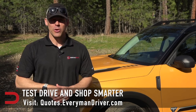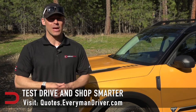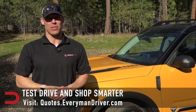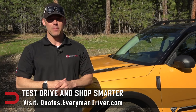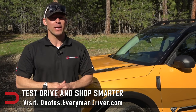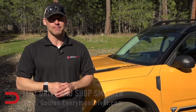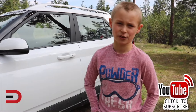One final note: if you are in the market for a new vehicle, connect with your local dealership and price and test drive at least three different vehicles. A vehicle's strengths and weaknesses can only be discovered when you are behind the wheel. Visit quotes.everymandriver.com, select the make, model, and zip code, and you'll get invoice pricing in your area. Shop smarter with price quotes at quotes.everymandriver.com. Thanks for watching — please click subscribe and give us a thumbs up.